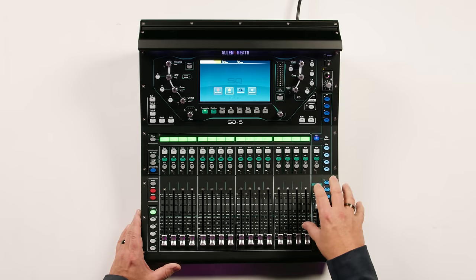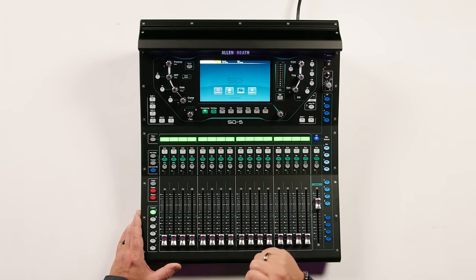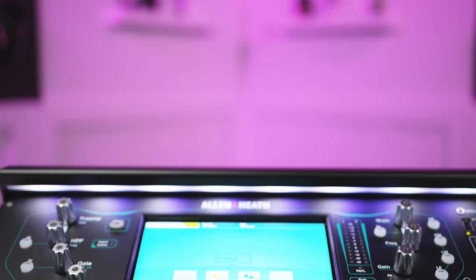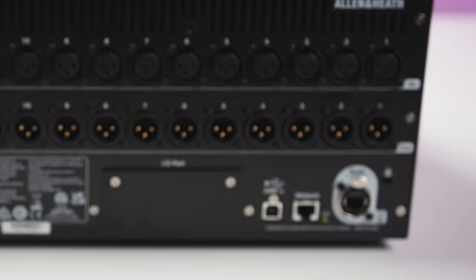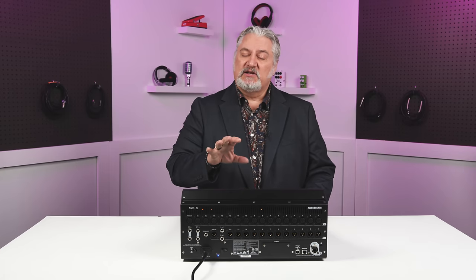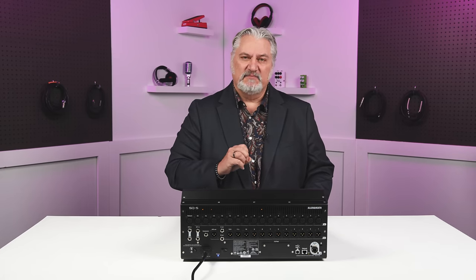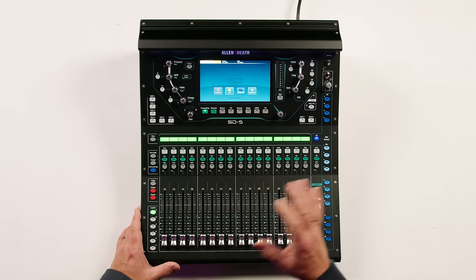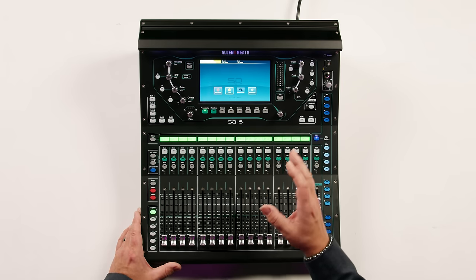We've got 8 stereo effects engines, 3 matrixes, and a 7-inch full-color screen as well. We've got automatic mic mixing for panel discussions and corporate events. We've also got the SQ link port on the back that allows for expansion. There's an SQ drive feature that allows you to record directly to a USB drive. This mixer has an audio engine that runs at 96 kHz and offers just 0.7 milliseconds of latency — sound quality is fantastic and that's very, very low latency. You can take wireless control over the SQ5 using the SQ Mix app for iOS and Android.